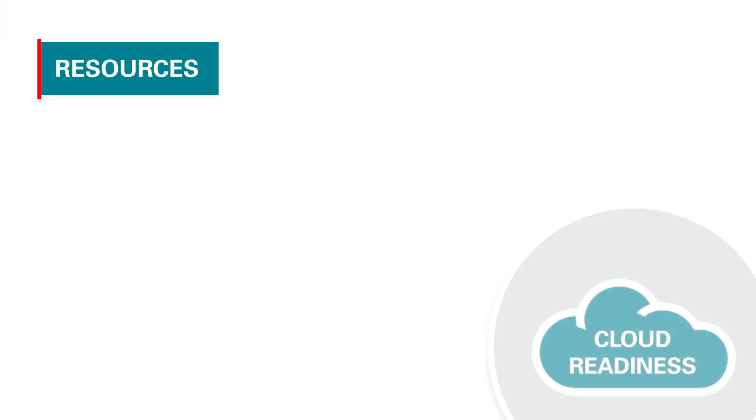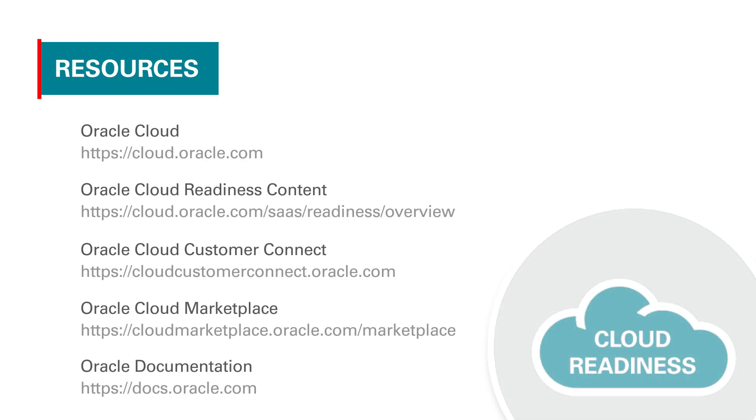Lastly, jobs posted to external career sites in Oracle Recruiting Cloud are now optimized for Google Jobs, so they are more easily surfaced to candidates in Google searches. For more information on Oracle Recruiting Cloud, please visit cloud.oracle.com and these other resources. Thank you for your time today.